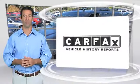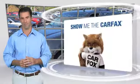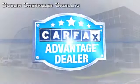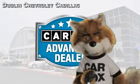Here's another high quality vehicle with a clean Carfax vehicle history report. Be sure to find a complimentary copy of this report online or contact the dealership. This vehicle qualifies for the Carfax buyback guarantee. Just say show me the Carfax at Dublin GM Superstore, a Carfax Advantage dealer.